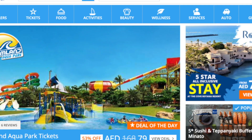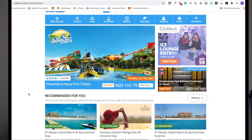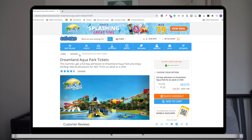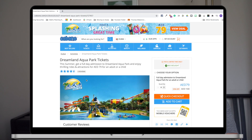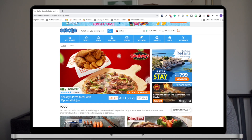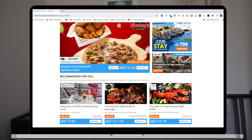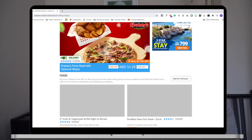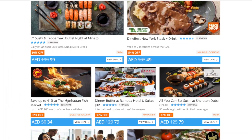In addition to Groupon, there's something similar called Cobone. They are very similar to Groupon but unlock some other deals that might not be available on Groupon. With both websites you also have things like pay 25 dirhams for 50 dirhams' worth of credits, which works out to be almost half price. Both of those are very strong money-saving websites worth checking out.